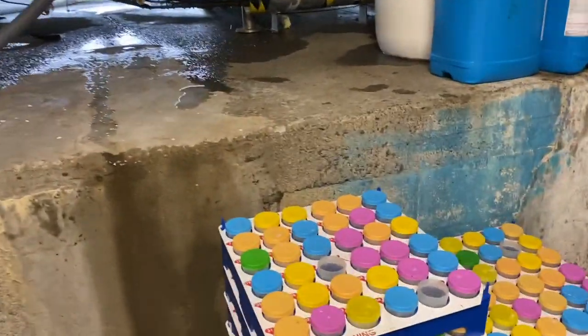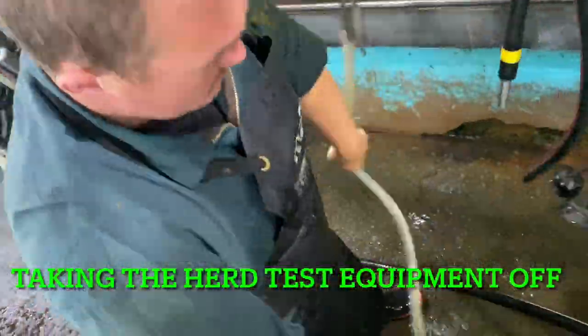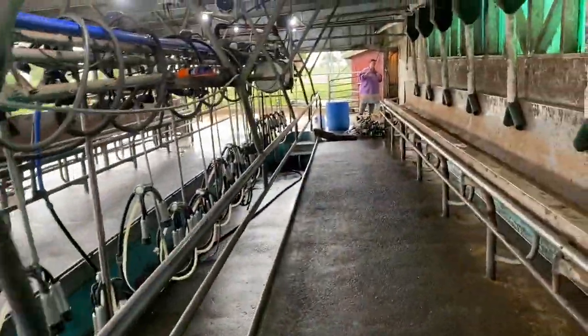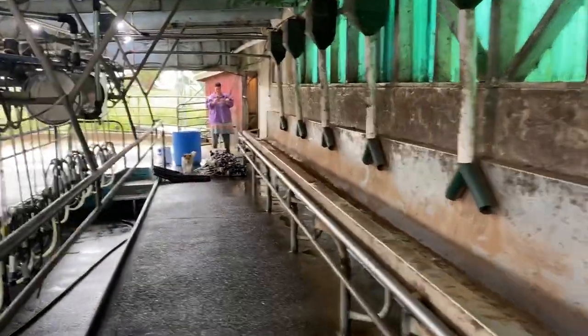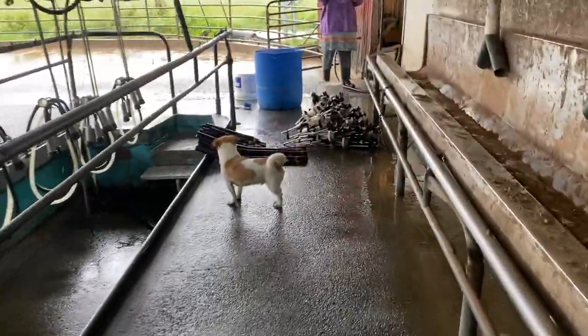Our highest number is 271. There we go, that's the herd test all done and dusted. We're going to go down and lock the cows away in the paddock, go check out and see how the swamp's looking.